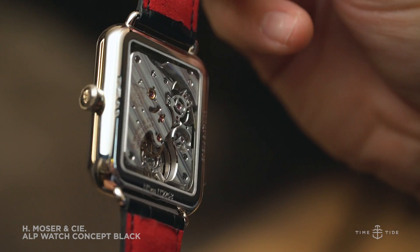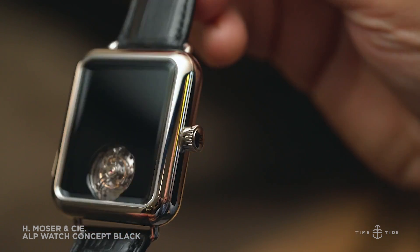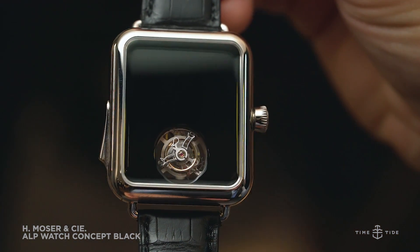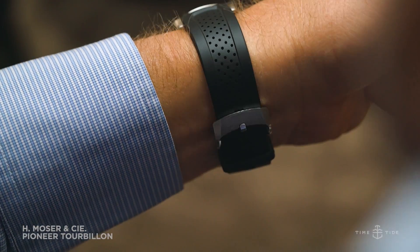It's a self-conscious nod at the Alp Watch's smart inspiration. And as for setting the time, you have to use the notch engraved into the crown stem, but my advice would be to keep it wild.